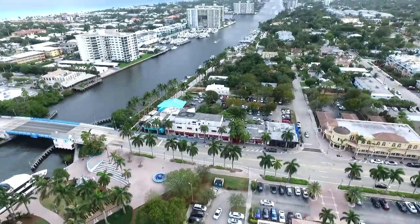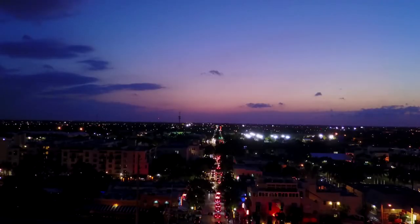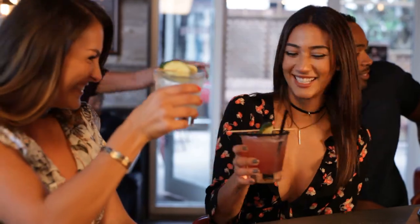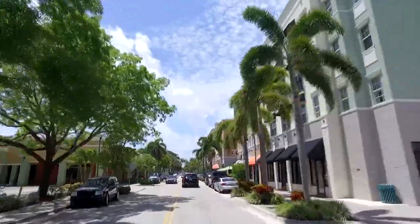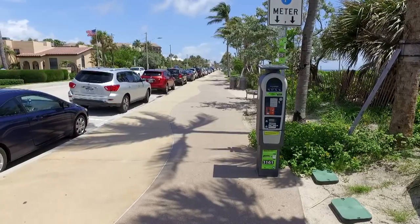Downtown Delray Beach has so much to offer, from shopping to dining to art, and an amazing nightlife. We welcome you to Make It Yours, whether it's for an hour or forever. We are pleased to introduce the new phased parking program produced by the City of Delray Beach, which provides easy and convenient options for parking so you can enjoy downtown.